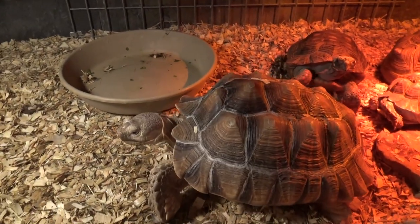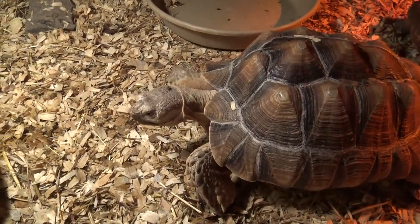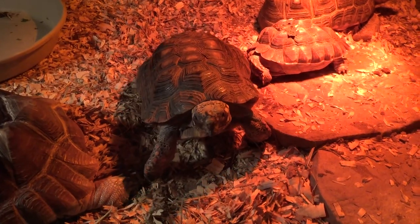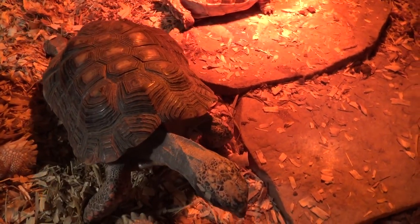Inside we got a bunch of little tortoises. Hello guys. Sorry we don't have food for you, but I'm happy you're walking around. You look all happy to see us. He's curious — he's like, I want to be a superstar. Let me get in front of your camera.